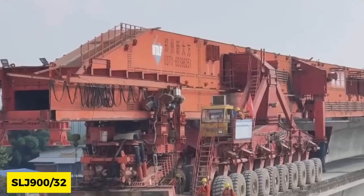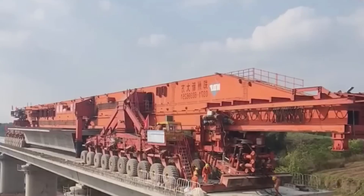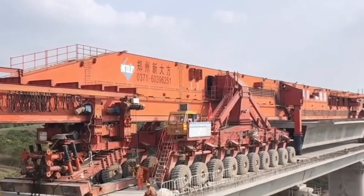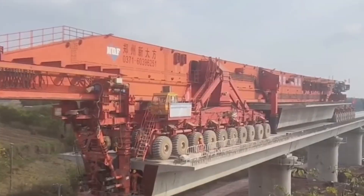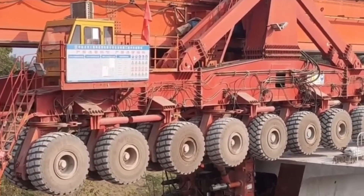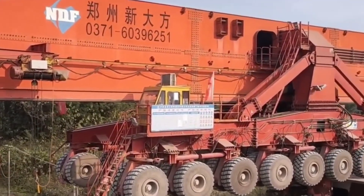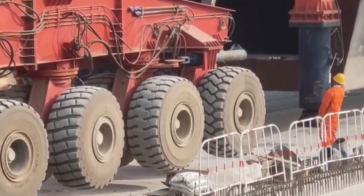Sitting at number 6 is the SLJ-932 bridge girder, valued at $7 million and weighing 580 tons. Also known as the Iron Monster, it was made to assist in building bridges, making the entire process easier and more efficient. Manufactured by Beijing Wow Joint Machinery Company, this machine was designed to lift heavy beams to great heights, measuring 92 meters in length, 580 tons in weight, 9 meters in height, and traveling at 8 km/h unloaded and 5 km/h when carrying beams.